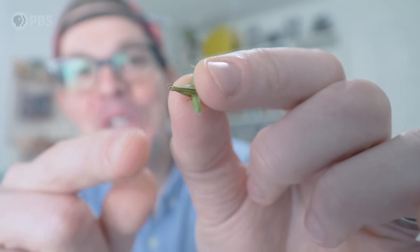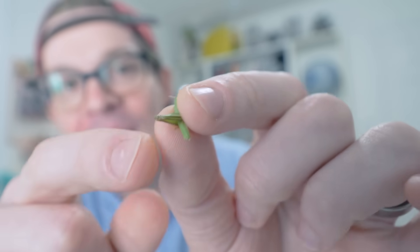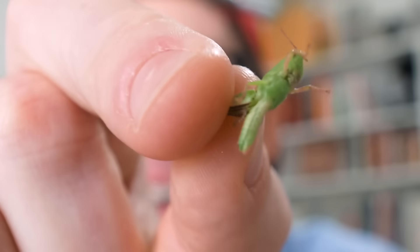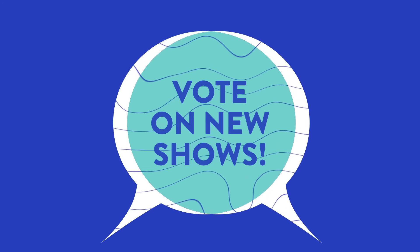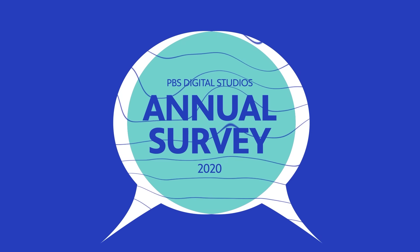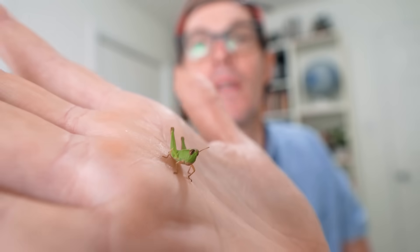Hey guys, real quick before you go, I want to show you one more pair of super cool, super fast insect springs that belong to my new friend Hopper here, who I found out in my yard. Hopper and I need your help. Every year, PBS Digital Studios and It's Okay to Be Smart put out an annual survey so that you can help us make more of the stuff that you want to see. You even get to vote on potential new shows. If you're viewing this way in the future, like after the end of October, the survey might be over, but we would love it if you just take a few minutes, check out the link down in the description, and let us know what you think. And make sure you tell them that It's Okay to Be Smart is your favorite show.